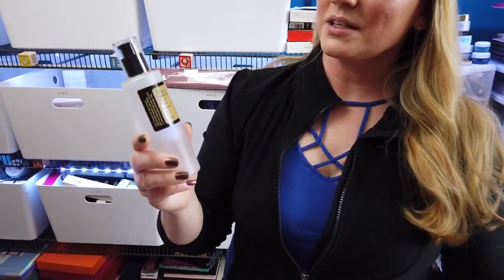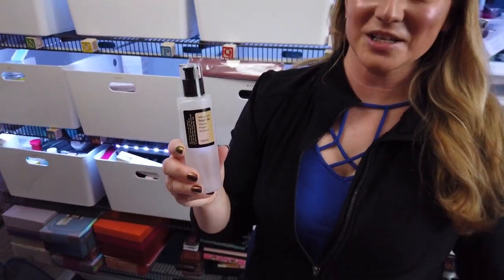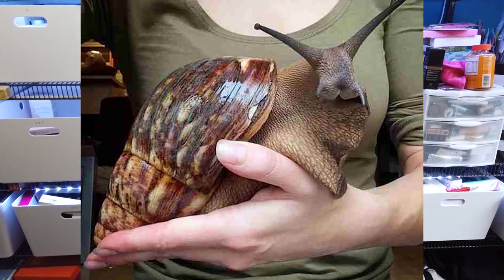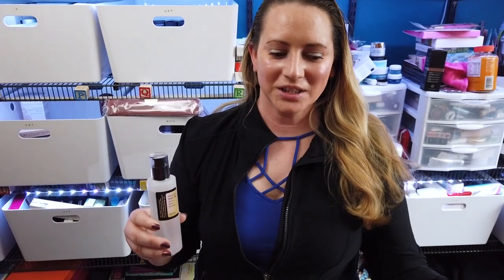One of my first snail products I ever tried and really liked. My second favorite is also an essence — the COSRX Snail 96 Mucin Power Essence. If you Google it, COSRX uses the giant African land snail to get their snail mucin, and these are giant snails — like the size of rabbits, actually kind of cute. COSRX lets them go in a dark room where they crawl around on a net, and then they collect the slime.